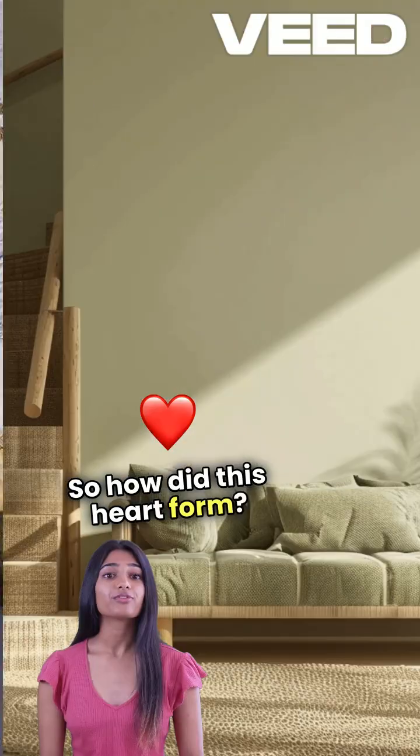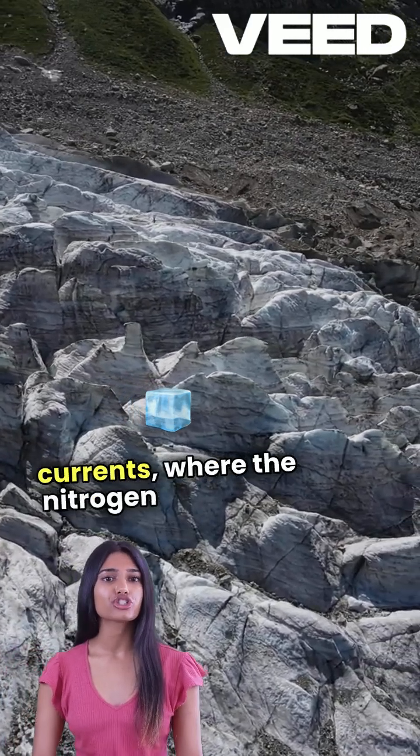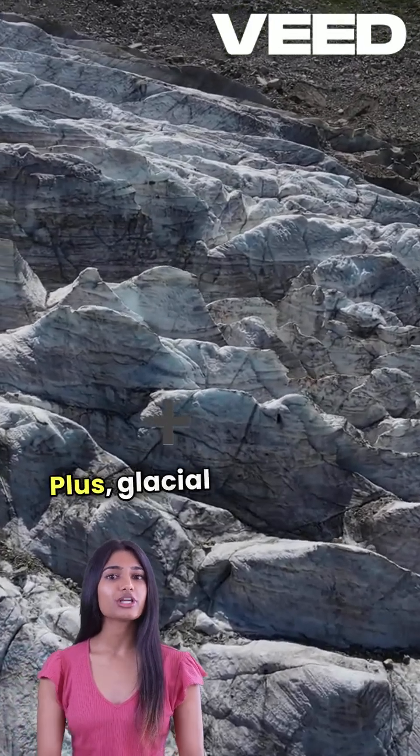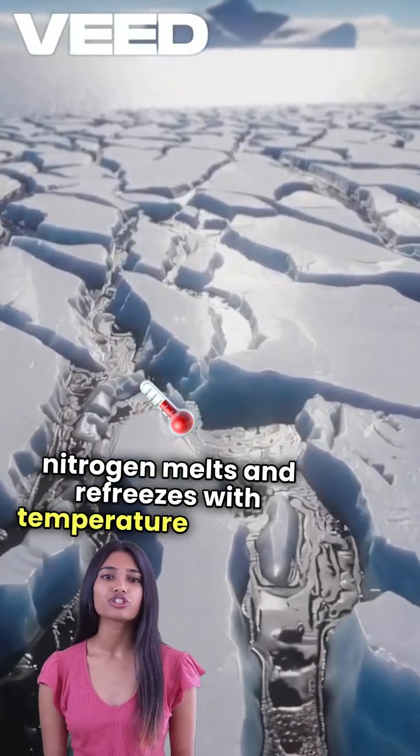So how did this heart form? Scientists think it's shaped by ice convection currents, where the nitrogen ice slowly moves and reshapes over millions of years. Glacial flows also occur as the frozen nitrogen melts and refreezes with temperature changes.